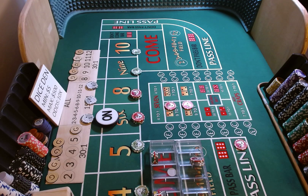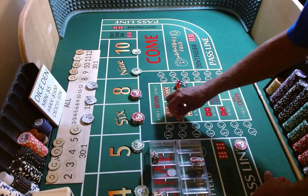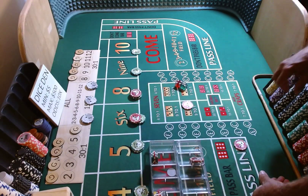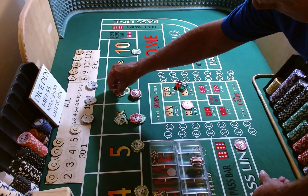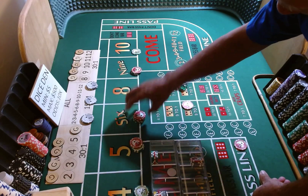3-2-1-3, dice are out. 2-4-6 again — point is made. Puck comes off. We're going to lose our $5 hard way bet, and $60 on that 6 is going to pay $70. We're going to press up our 6 and our 8 up $30 each, and our 5 and 9 $5 each.